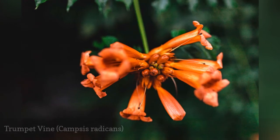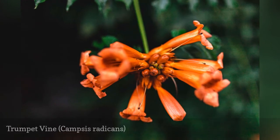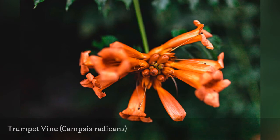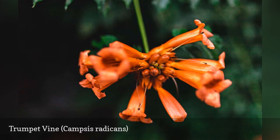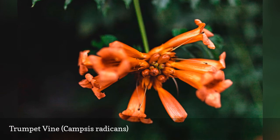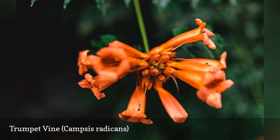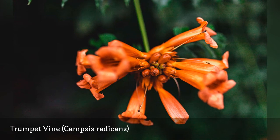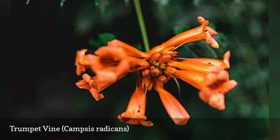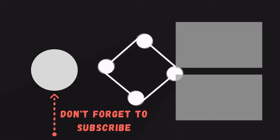Trumpet vine is a native southeastern U.S. plant, with its summer flowers much loved by hummingbirds and butterflies. It is widely adaptable to both heat and cold extremes, and it has been an especially popular choice for northern gardeners. But be forewarned, it can easily become an aggressive grower, spreading by rhizomes and popping up in the lawn and nearby garden beds. In some areas it is considered invasive, so check before planting. It climbs by means of aerial rootlets.